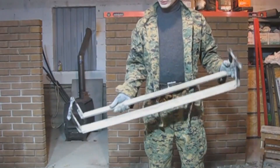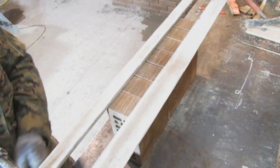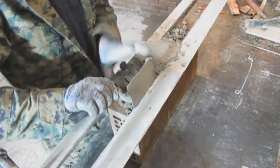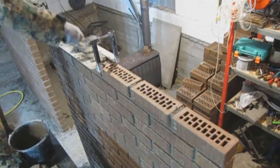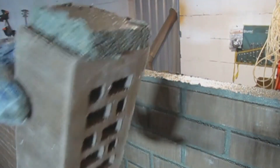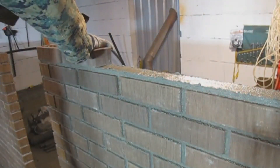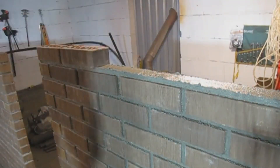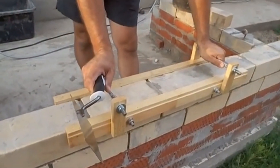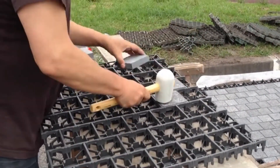Brick masonry template — this is a simple but effective gadget for creating an even joint when laying lining or regular bricks. The device is installed on the brick row where bricks are laid; mortar is applied in the space between the edges of the frame. The mason then only needs to distribute it with a trowel, level with the frame. In just a couple of seconds, a perfectly flat layer of about 0.4 inches is made. The device is so simple you can even make it yourself from wooden or metal parts.